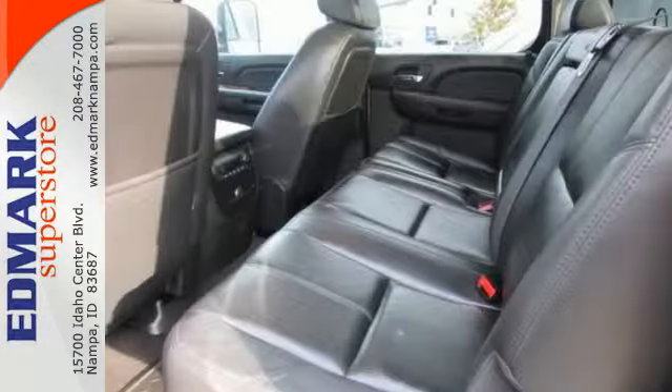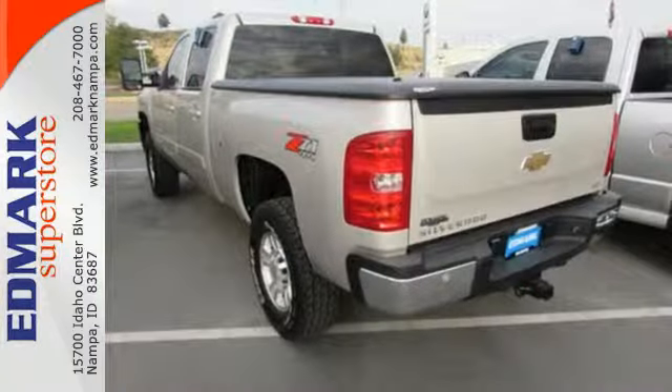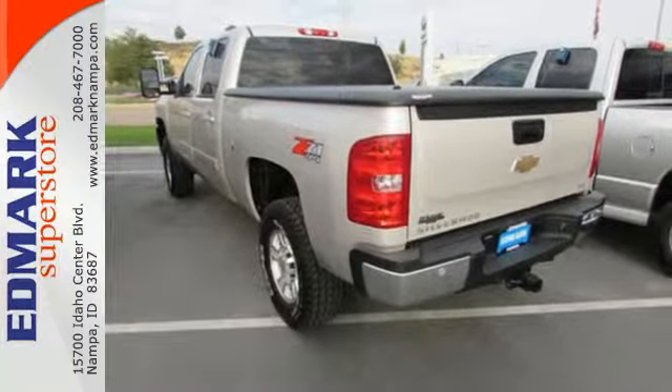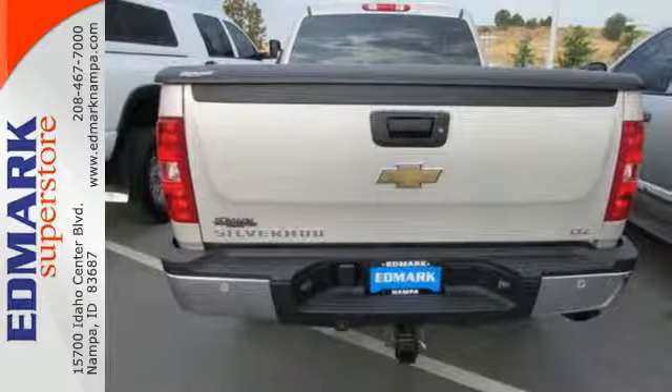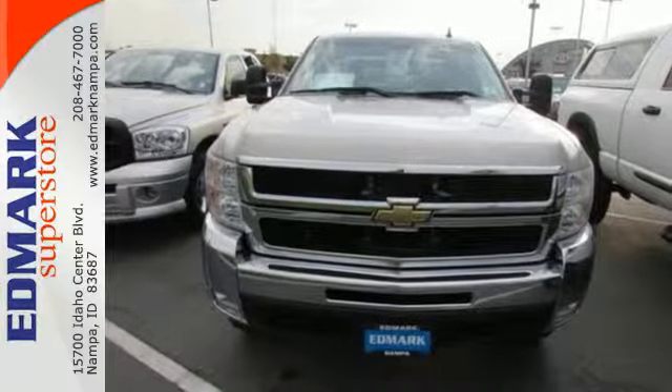Inside the spacious cab you'll find a multi-speaker stereo sound system, multiple power outlets, and more. Whether you're towing a cabin cruiser or tackling a huge construction job, this truck is engineered to get it done. Take it for a test drive today.